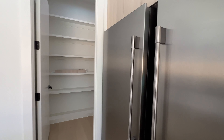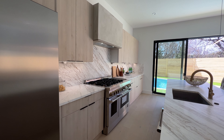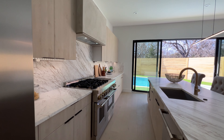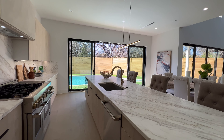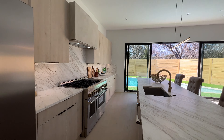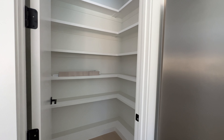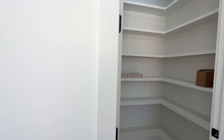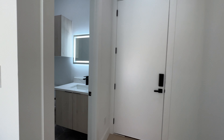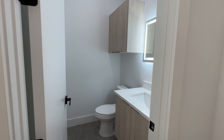Stainless steel appliances all the way throughout, gorgeous stovetop. I love everything about this kitchen — let me know what you guys think of this kitchen in your comments below. Right next door you got your pantry, and right next to that you got your one and only half bathroom.